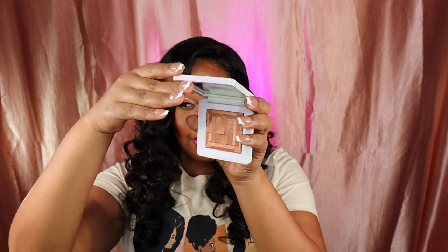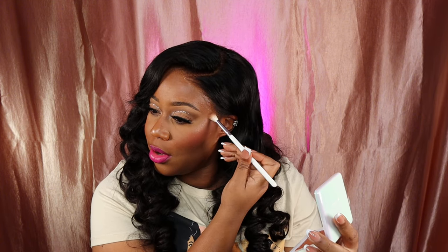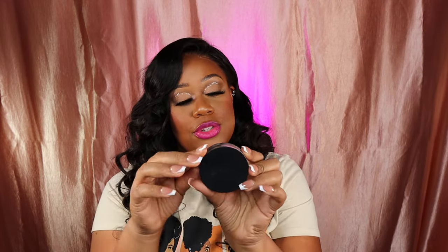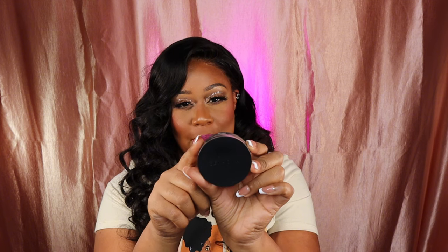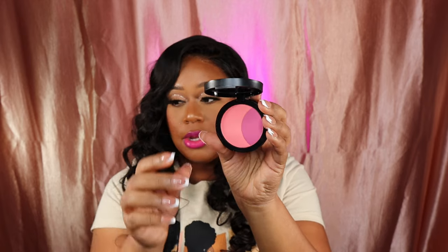I promised myself I wasn't going to swatch too much stuff because we have a lot to go through. This highlighter is really beautiful. Next, I picked up a Sephora Collection blush — Snapdragon — which is a dupe for the Haus Labs blush.